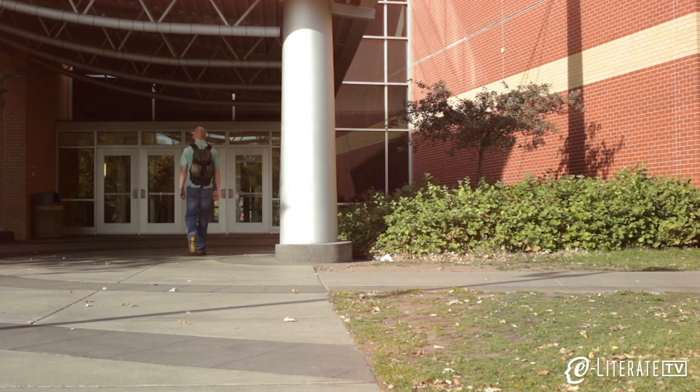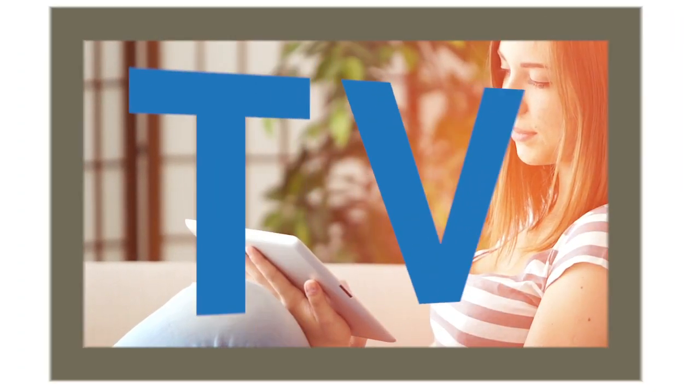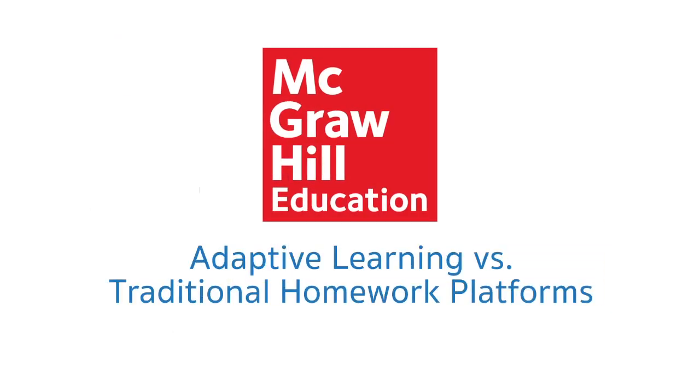If you teach a subject that uses a lot of back-of-the-chapter homework problems, you may be wondering about the difference between traditional online homework products and adaptive learning products. For one vendor's take, here's McGraw-Hill's answer to that question.